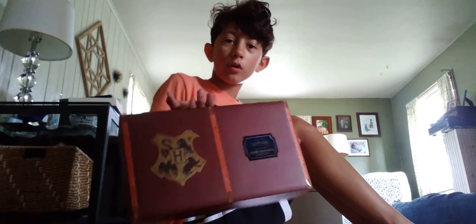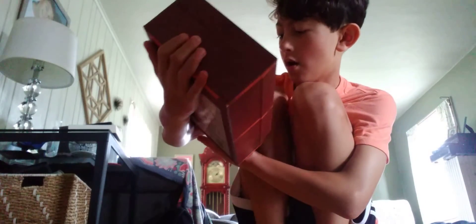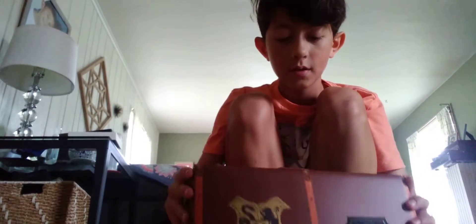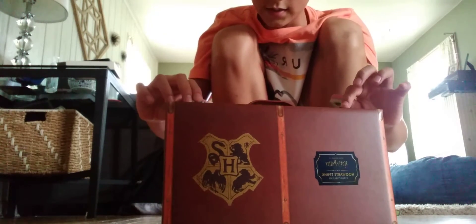Hey guys, welcome back to another video. We're unboxing the new — it's called the Hogwarts Trunk Collectible Set. Look at that. This is Harry Potter's trunk from the movie, and it's a suitcase that has a lot of stuff from Harry Potter. I just got this off Amazon, it just came out. So let's open it.